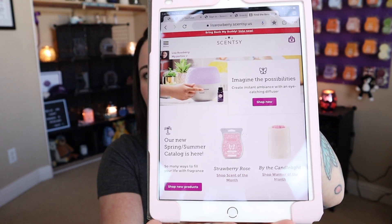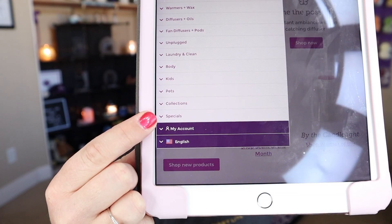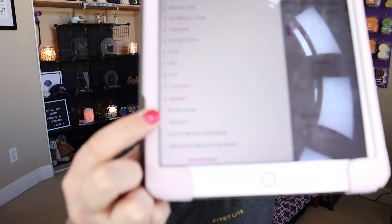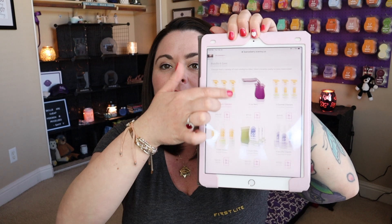You can't bundle absolutely everything, but there are some pretty good bundles that are available. So first let me show you how you can find them. Go onto my website or go onto your consultant's website and you will see this little welcome screen. Go to the menu and go to the specials tab there at the bottom. When you go to specials, you'll see a bundle and save area — go ahead and click on that and you'll see a whole bunch of bundle options to save some money.